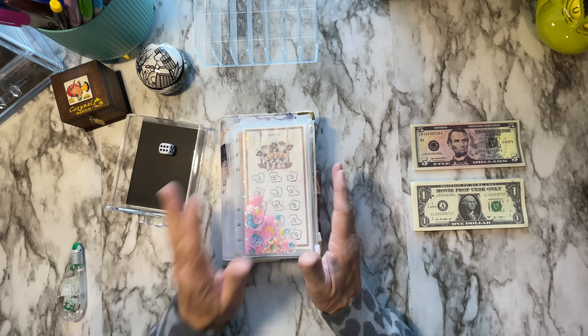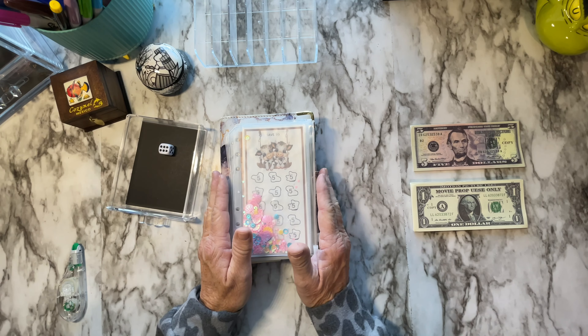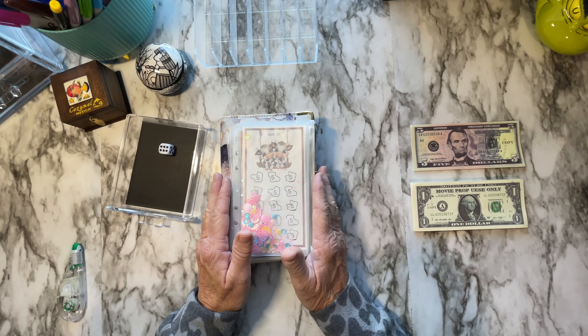Today we're going to do the first Randomizer Wednesday. And I'm doing this totally in the style of Champagne from Champagne's Corner.